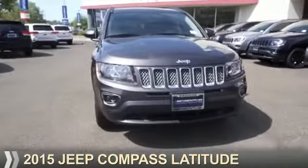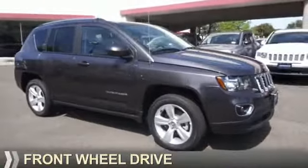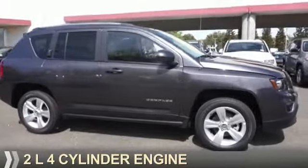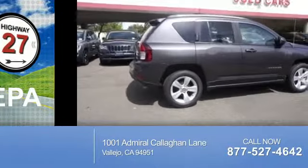Presenting the 2015 Jeep Compass. It's powered by Front Wheel Drive, a two-liter, four-cylinder engine. Great fuel efficiency — saves you money by requiring fewer trips to the gas station.